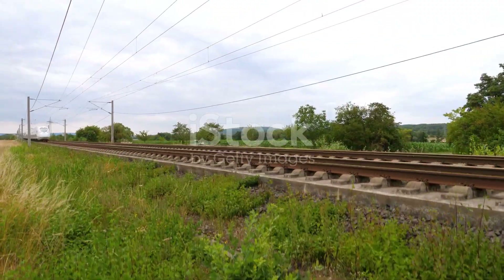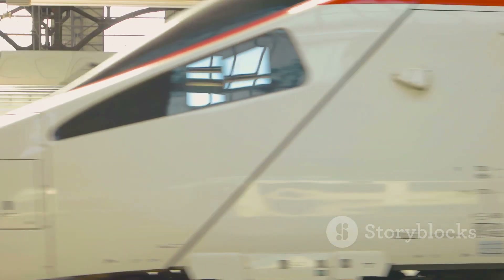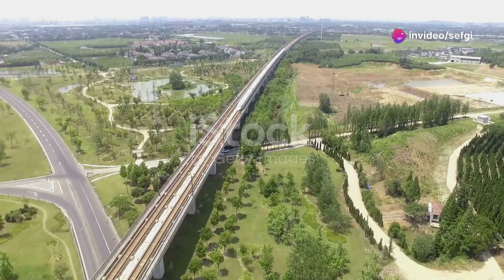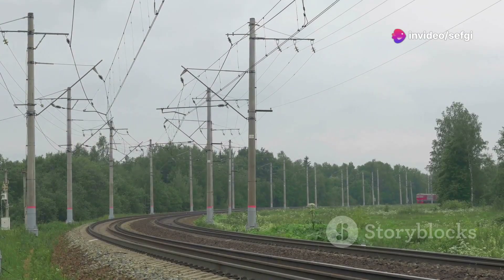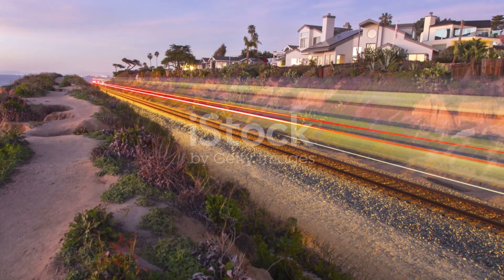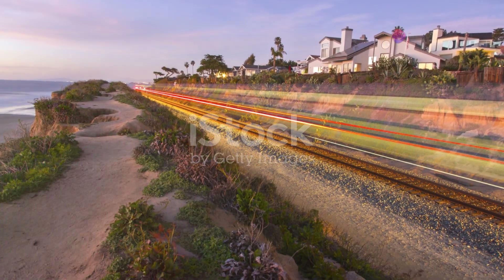Maglev trains are incredibly fast. Traditional high-speed trains reach about 200 miles per hour, while maglev trains can exceed 300 miles per hour. They eliminate friction by floating above the track. Efficiency is another key advantage — they use less energy to maintain high speeds, and lower energy consumption means lower operational costs.